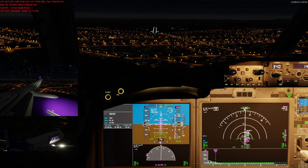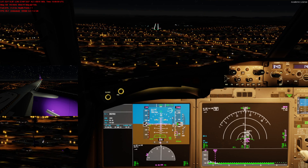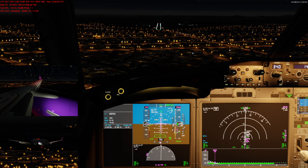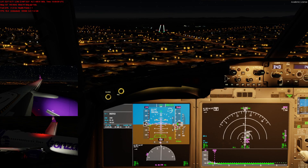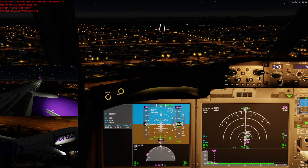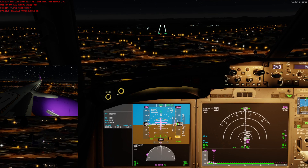Approaching 1,000 feet. 500 feet. Approaching Minimals. Minimals 300.